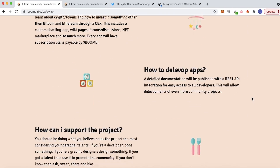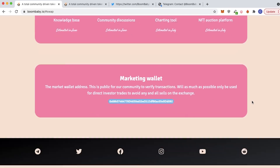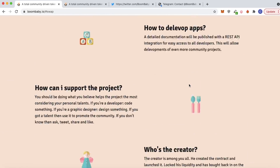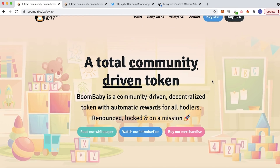100% liquidity is locked, which is awesome. The ownership, like I mentioned earlier, is renounced. The wiki launch is tomorrow, which is Sunday, and then of course after that the forums, charting, and auction are coming in as well.